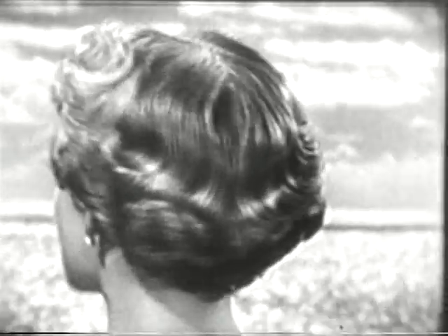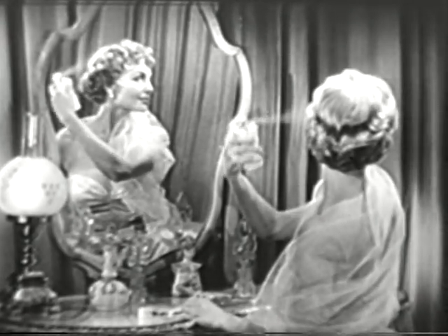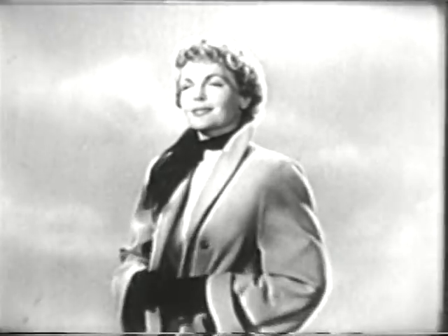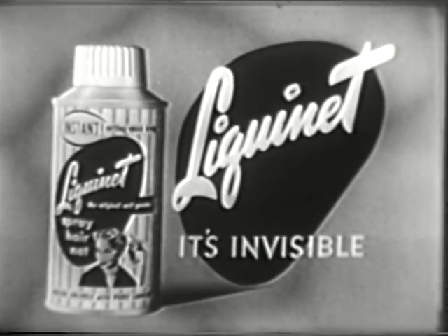Here's how to keep your hair in shining order with LiquiNet. When your curls are just the way you want them, float on a cloud of LiquiNet. LiquiNet keeps your hair in place perfectly, even in windy weather, even in damp, rainy weather. LiquiNet — the invisible liquid hair net.